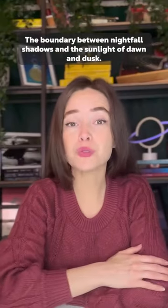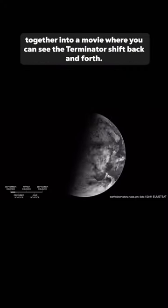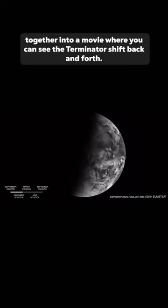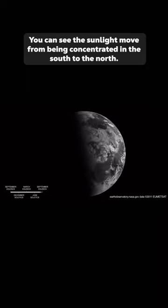Cool name. The boundary between nightfall shadows and the sunlight of dawn and dusk. Here are some images stitched together into a movie where you can see the Terminator shift back and forth. You can see the sunlight move from being concentrated in the south to the north. Wherever you are on Earth, happy equinox.